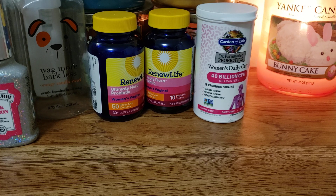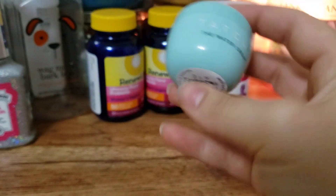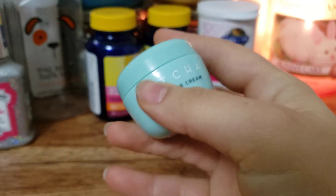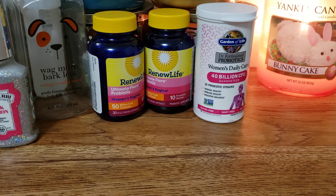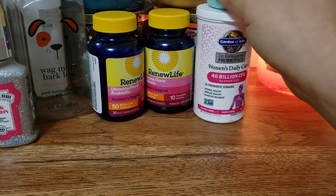We have a little Tatcha water cream sample that I got in my Ipsy bag. I really enjoyed this - it was really nice. It had a really good scent and it made my skin feel super moisturized. I would buy this again, but it's so expensive, so no.